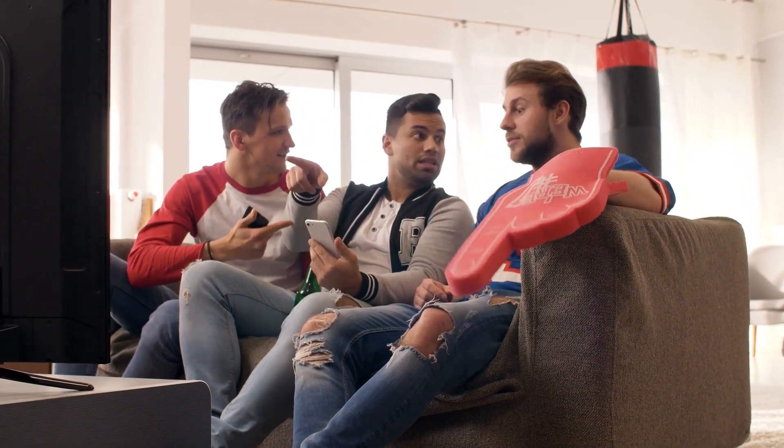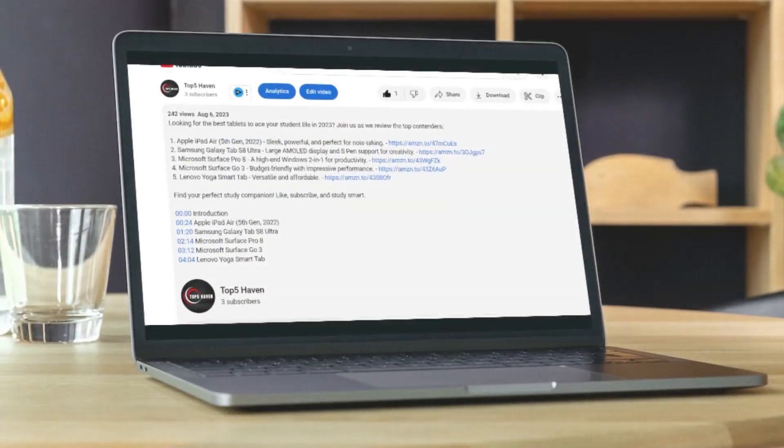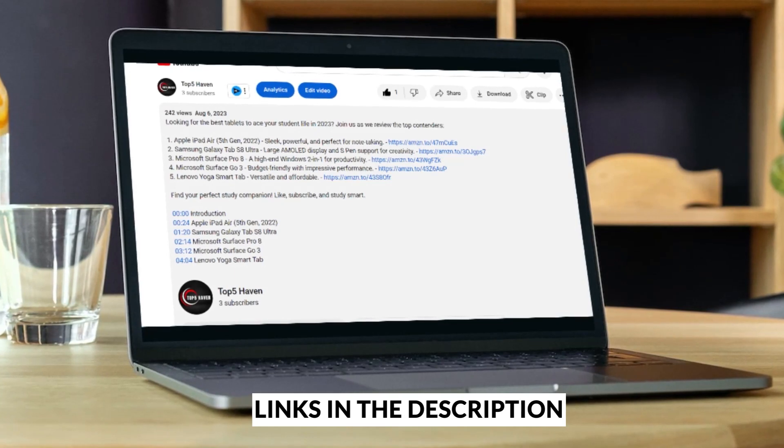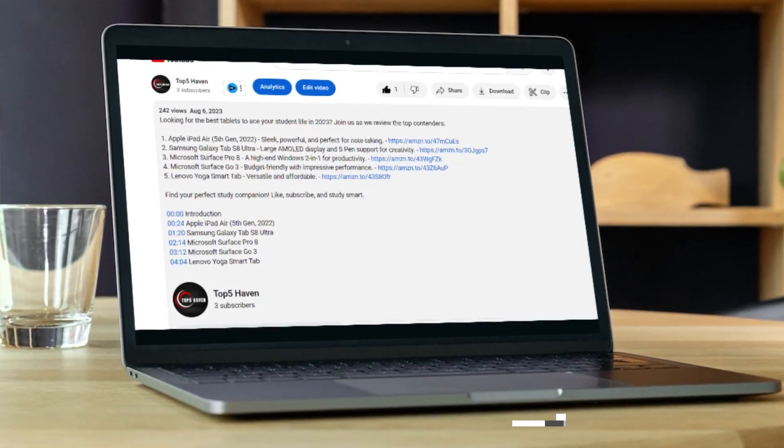The products are not arranged in any specific sequence, so make sure to stay tuned until the end of the video. All the product links mentioned in this video will be available in the description below, carefully curated to provide you with the best offers.